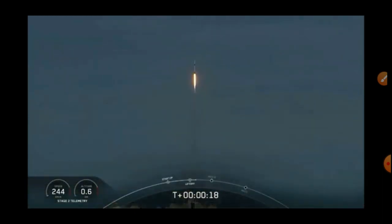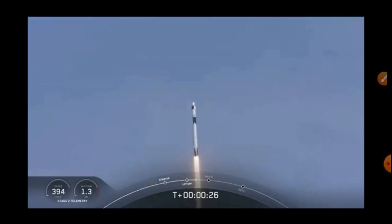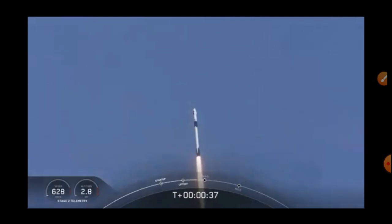So rises the new era of American spaceflight, and with the ambitions of a new generation continuing to dream. 20 seconds into flight, stage 1 propulsion is nominal. Flying crew on board Dragon and Falcon 9 — look at them go.